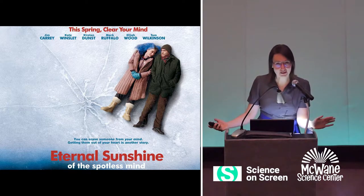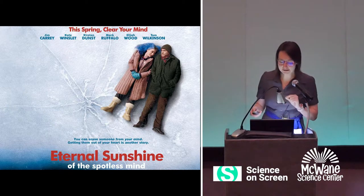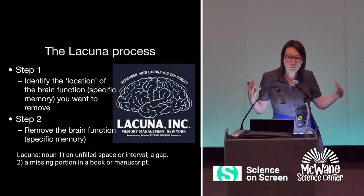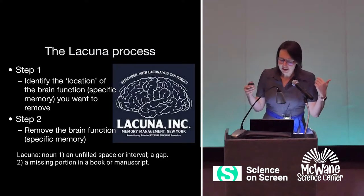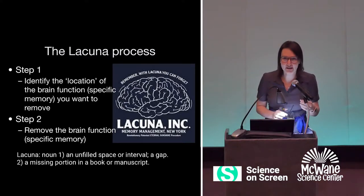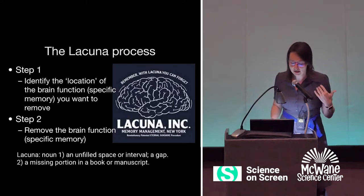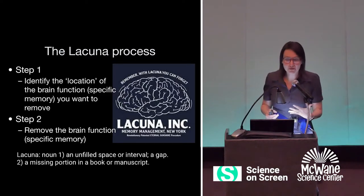Essentially, how much of this movie is science versus science fiction? So the company that erases people from minds in the movie is called Lacuna. They have a process — I'm not giving anything away here because this happens very early in the movie. Their logo is 'Remember, with Lacuna, you can forget.' It's a memory management company. And they have two steps to their process. Step one is they identify the location of the brain function — the specific memory you want to remove. Then step two, they remove that brain function, that specific memory.